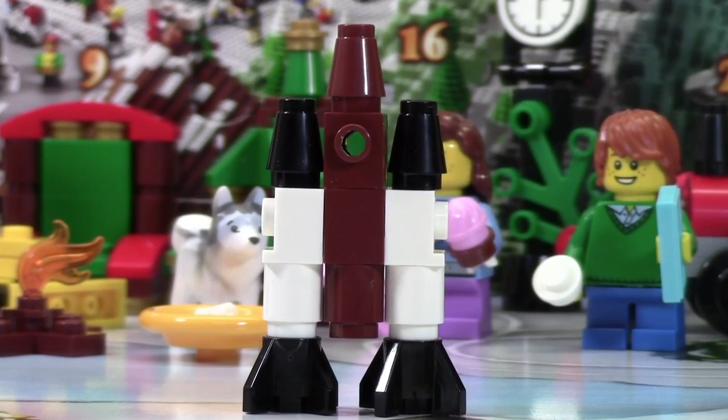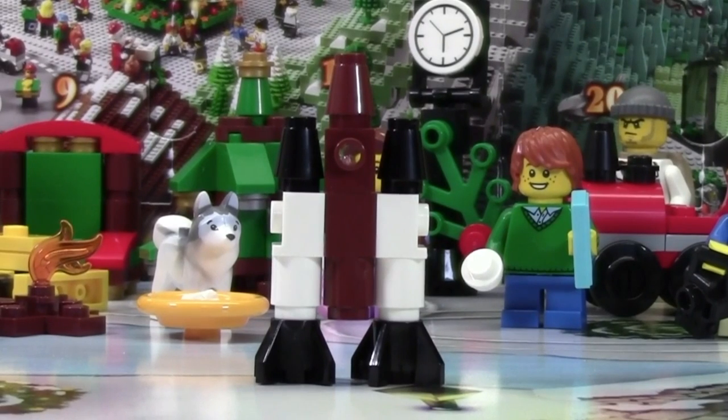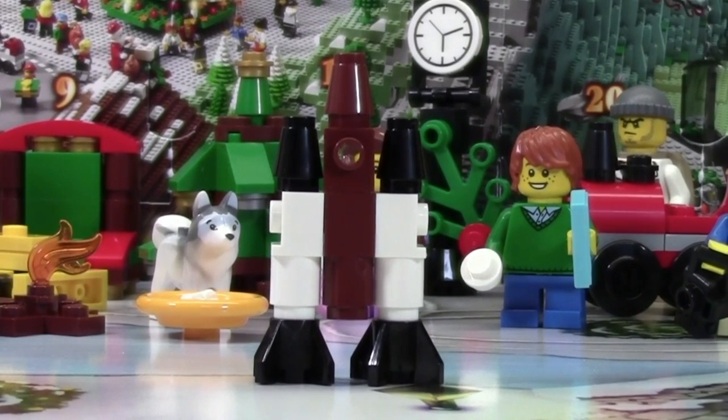So let's just pretend I told you a bunch of cool information about a rocket, even though I didn't. Now you can just look at the rocket and kind of make your own conclusions. Thanks everybody for watching day number 22 of the LEGO City Advent Calendar 2015. It's really hard to believe that there's only two days left to go.